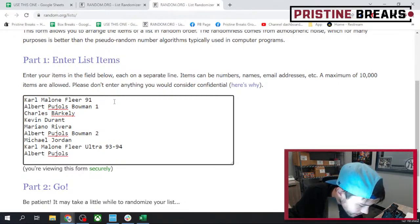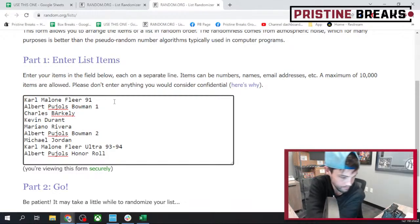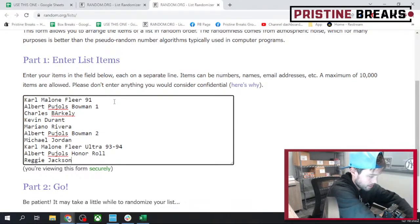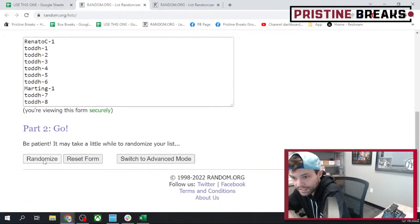This was the Fleer Ultra 93-94 Karl Malone card — so there's the two different Karl Malones. Albert Pujols — this was the honor roll, we'll call that one. And then Reggie Jackson. All right, there we go, that is all 10 cards. Starting with your spots, let's hit each list three times to find out what you're getting. Got about an hour and a half now or so until our giveaway, so go get your spots on PristineBreaks. Here we go, should have 10 — first one, number two, and three.